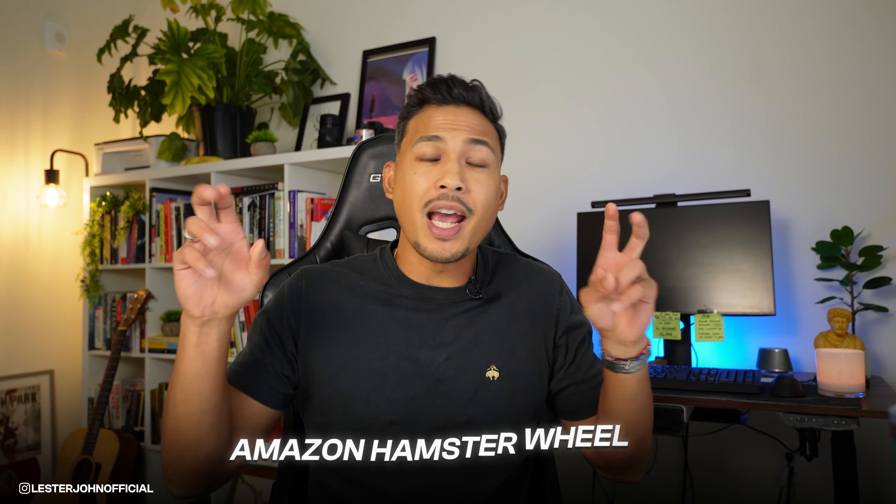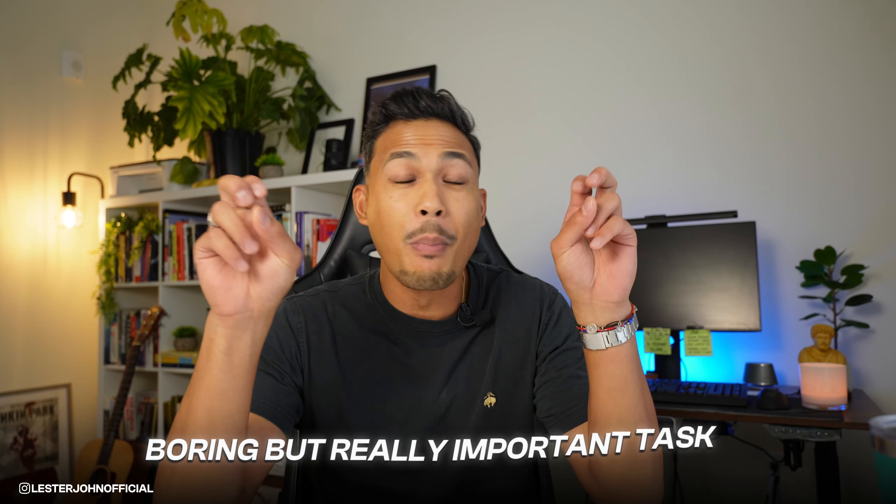Because if you are tired of staying in the Amazon hamster wheel and getting a few sales here and there, this video is definitely for you. If you skip this, you can end up on what I call the Amazon hamster wheel, where you're just getting the same sales here and there. You flatline and pretty much repeat the cycle. And that is the last place that you want to be.